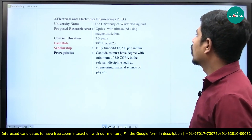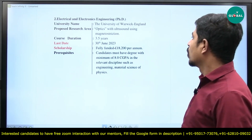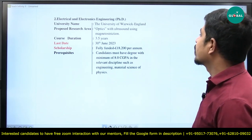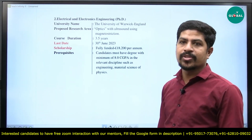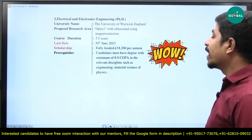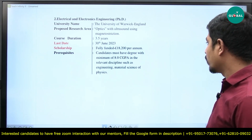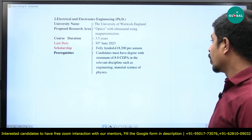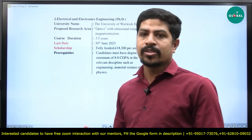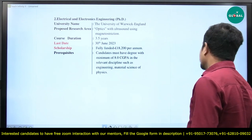The next option is the University of Warwick, located in England. The proposed research area is optics with ultrasound using magnetostriction — magnetostriction is a physical phenomenon. Course duration is 3.5 years, last date is 30th June 2023. Scholarship is also fully funded at 18,200 euros per annum. Prerequisites: candidates must have a degree with minimum 8.0 CGPA in relevant disciplines such as engineering, material science, or physics. They didn't mention any particular branch, so if your branch is relevant to the research area, they will accept your application.